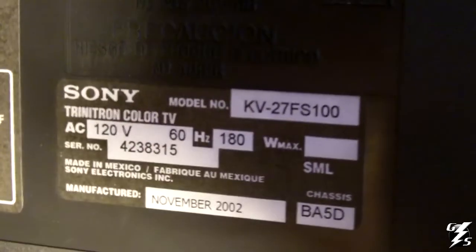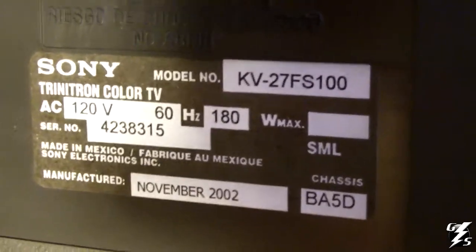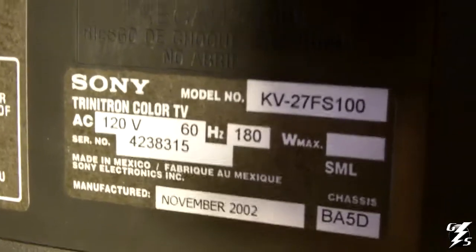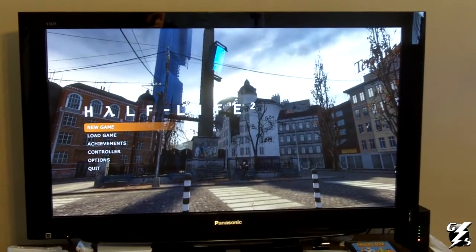That's my standard definition television that I use for gaming. Here are the specs — it's a KV-27FS100, and I forgot to mention it's a 27-inch television. I'll be right back to show you my other gaming television.